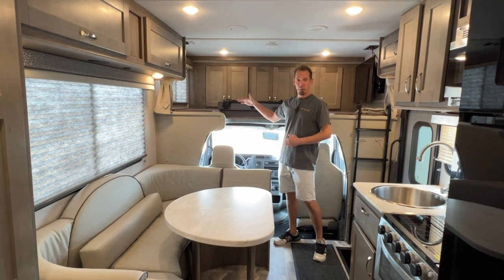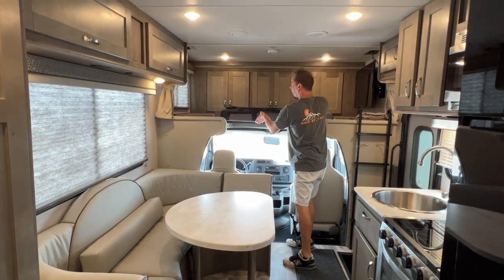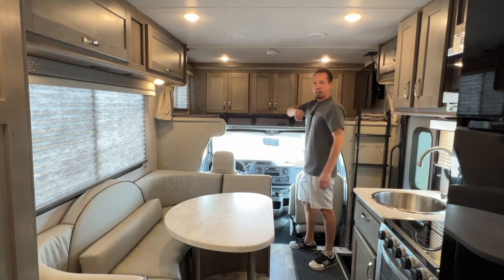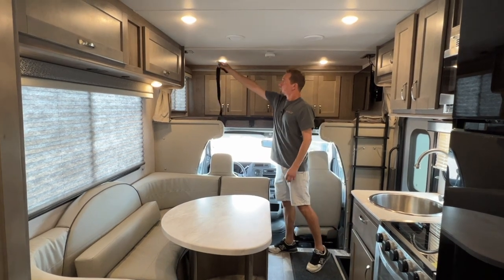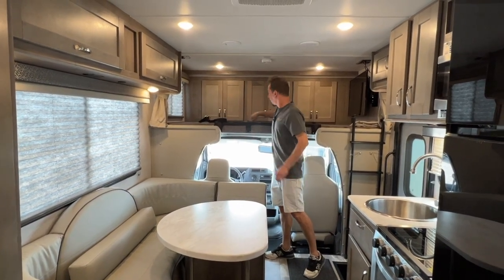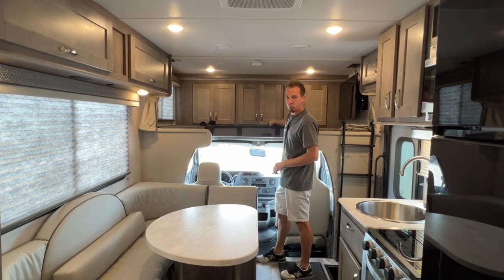Above the cab is your cab over bed. This pad right here fills in this space. All you have to do is pull that in and push that down into place. There is a safety net on here — it's a seatbelt-style buckle. Those will buckle in on the wall on the side there. That just lifts this up so if you have small children sleeping up there, they won't roll out.